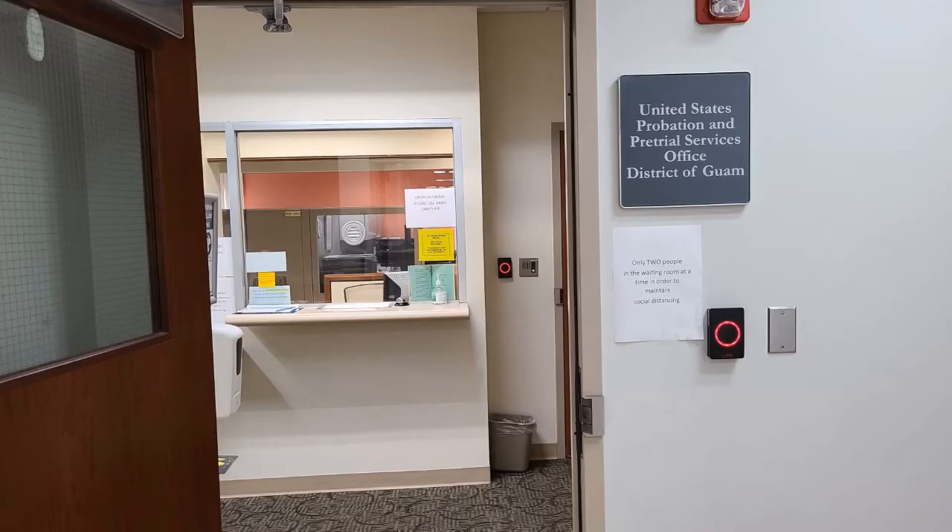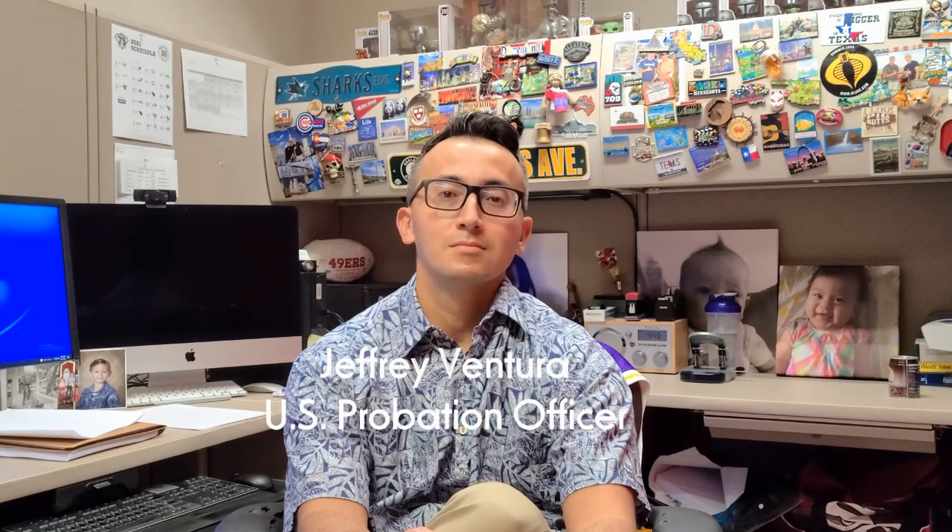Here we are at the U.S. Probation and Pre-Trial Services Office. We're here now with Jeffrey Ventura, United States Probation Officer. Can you tell us a little bit about what your office does? The Probation Office does quite a few things — we have a hand in a couple of stages of the court process. The first part is at the pre-trial stage, where we do what's called bail reports for the judge and the court. Those bail reports focus on two general things: one is the safety of the community, depending on whether the defendant is a danger to the community, and the second is to determine if the defendant is a flight risk. When the defendant appears in court for that initial appearance hearing, we go over that bail report at that time.